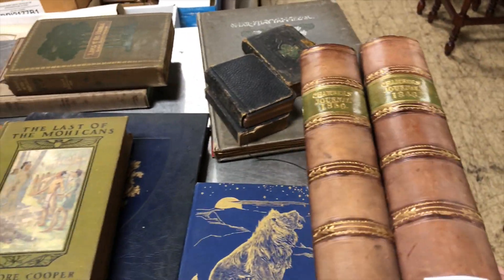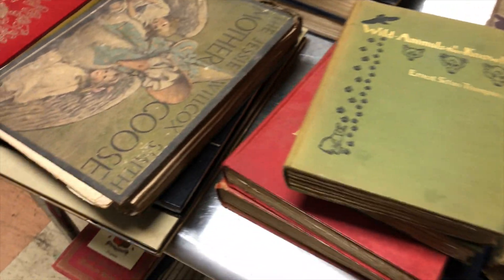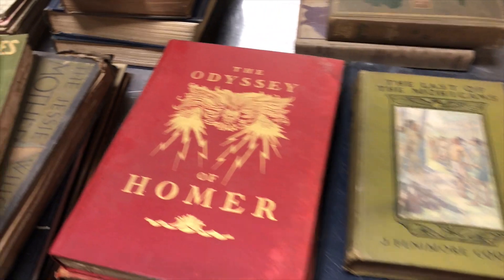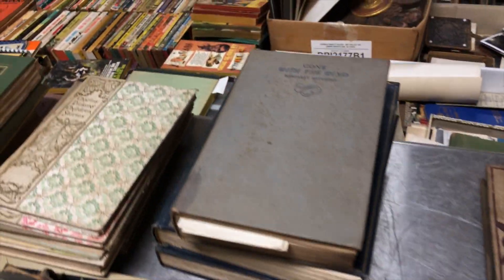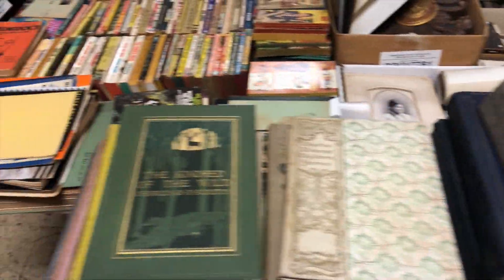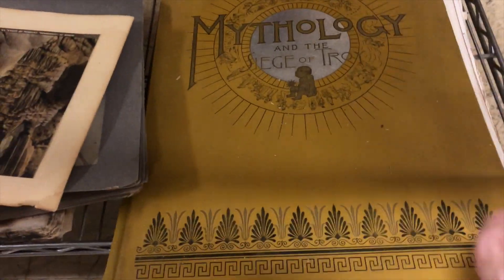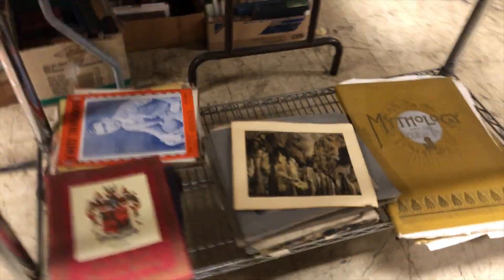We have some nice leather bounds from 1848 and 1850 - the Chambers journals. You have a lot of good illustrated books here, from Jesse Wilcox to Wyeth to The Last of the Mohicans and Homer. There's fairy tales, there's an earlier copy of Gone with the Wind, and some good novels. Then there are some portfolios down here - this one's very neat: a mythology portfolio with all the kind of setup scenes in mythology.